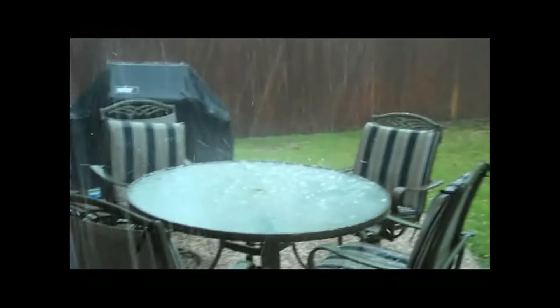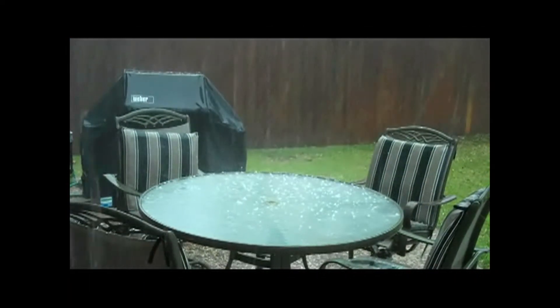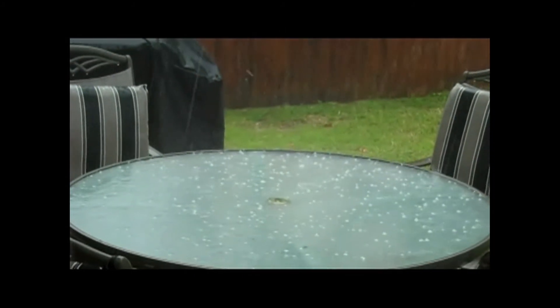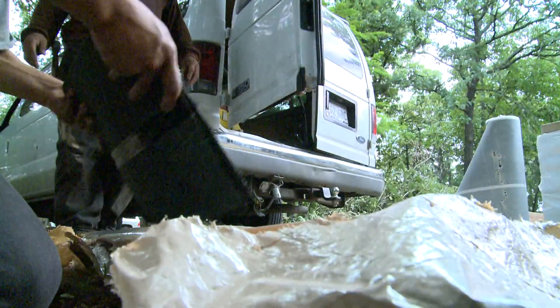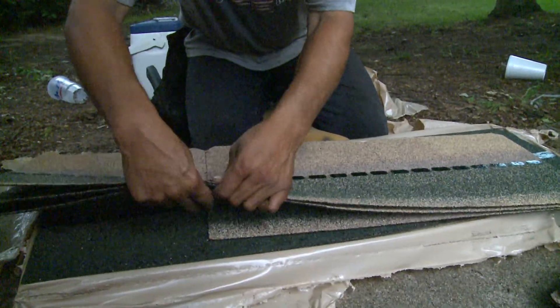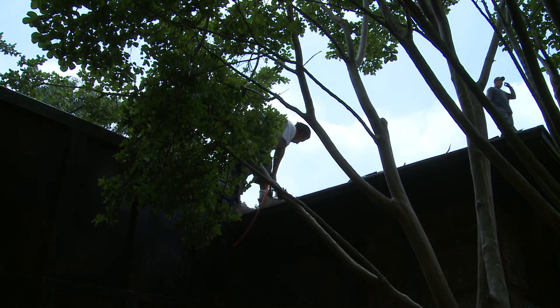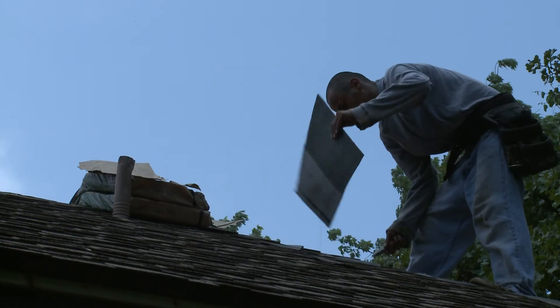The sounds of spring in North Texas can be costly. Frequent severe storms bring strong winds and drop large hail, causing significant damage. These sounds are then replaced with another familiar noise — the banging of hammers as roofs are torn off and replaced.